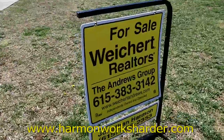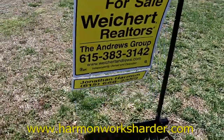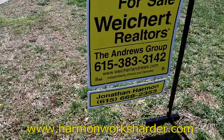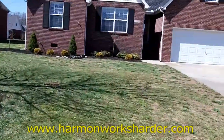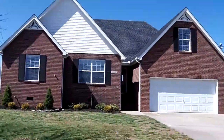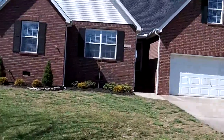This home is presented by Weikert Realtors, The Andrews Group. My name is Jonathan Harmon and I am the listing agent. My phone number is 615-668-2353. If you have any questions about this home or would like to schedule an in-person look, please give me a call. In the meantime, let's go in and take a look.